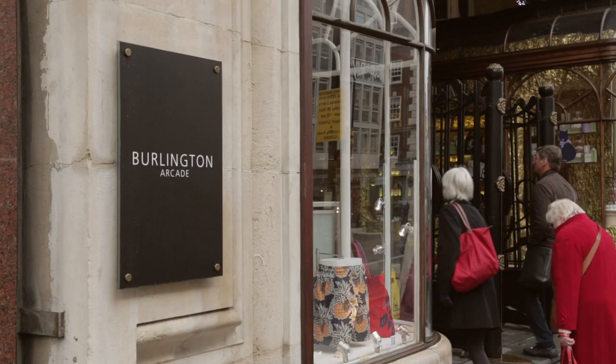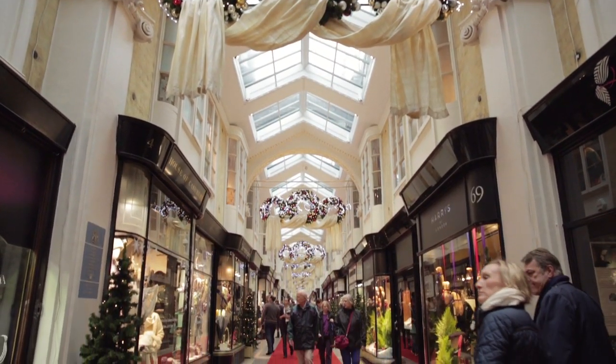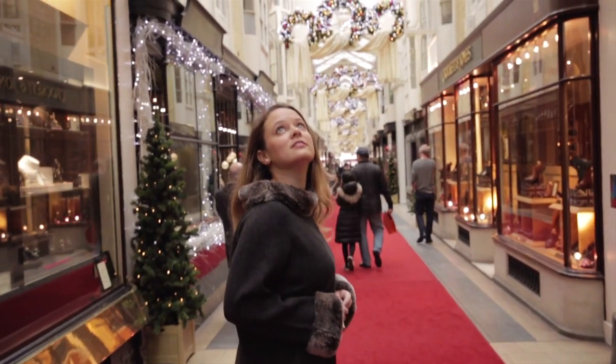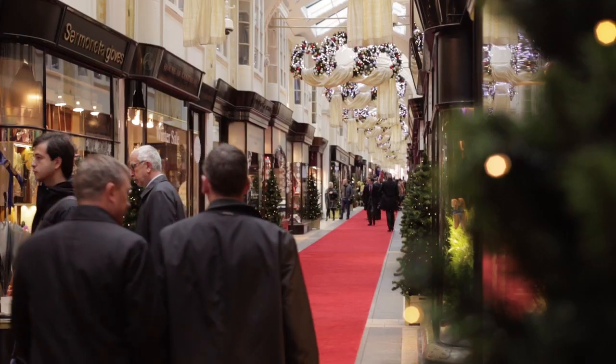A destination for luxury, Burlington Arcade is a London landmark synonymous with style and steeped in history. Standing proud in the heart of Mayfair, it elegantly unites Piccadilly and Bond Street — the first of its kind in Britain.